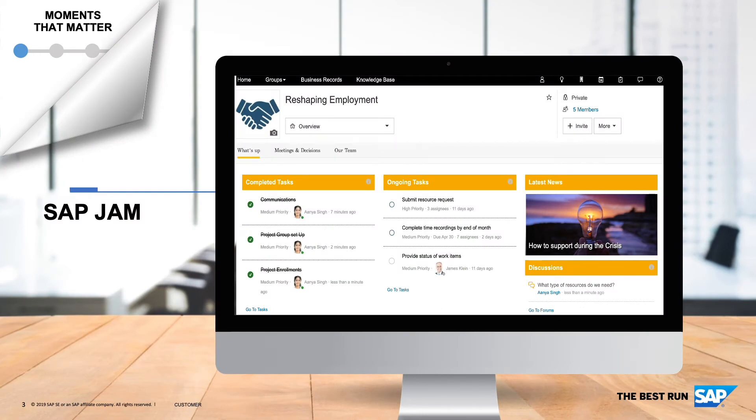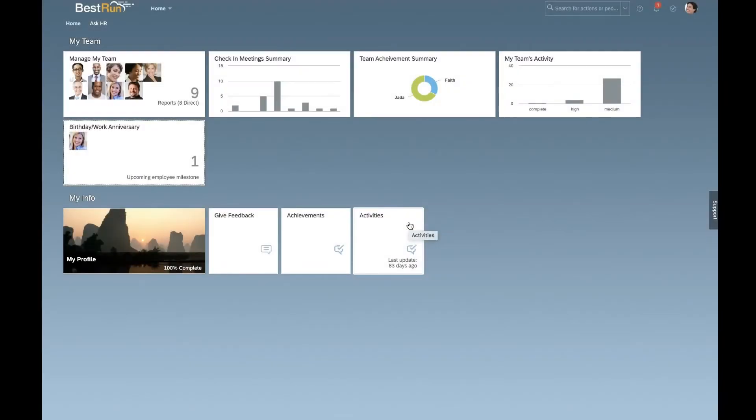Secondly, in the current situation when we have the entire workforce connected remotely, this requires a lot of collaboration. We will look at how employees can work together on various activities and get their job done. With SAP Jam, we are able to connect people, information, and processes all in one place. Let's start with the first scenario now.